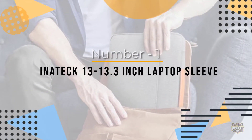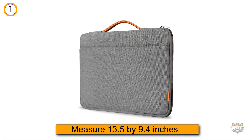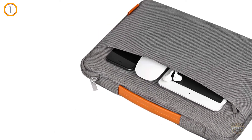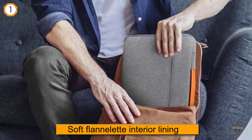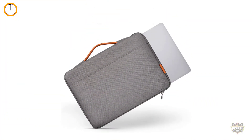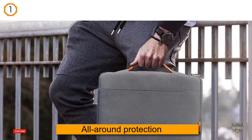Number one, most popular: the inatech 13 to 13.3 inch laptop sleeve. With internal dimensions of 13.5 by 9.4 inches, this is the case to purchase for your MacBook, MacBook Air, or MacBook Pro Retina. The woven exterior and soft flannelette interior lining combine to offer your laptop well-deserved all-around protection.